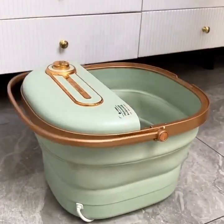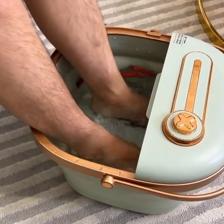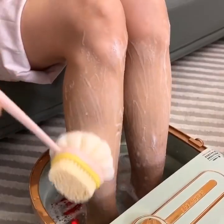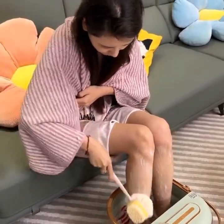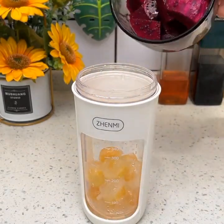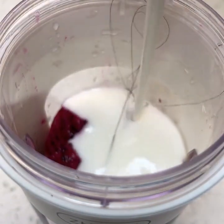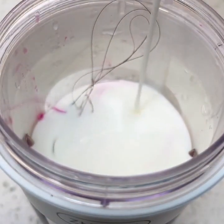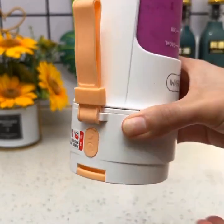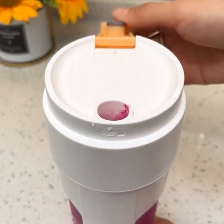Smart home and kitchen gadgets have become increasingly popular in recent years, as people look for ways to simplify their lives and make their homes more efficient. These gadgets are designed to help you save time and energy while also improving the quality of your life. The smart kitchen organizer, for example, is perfect for those who love to cook but struggle with keeping their kitchen tools and gadgets organized. With its compartments and charging dock, you can keep everything in its place and ready to use.